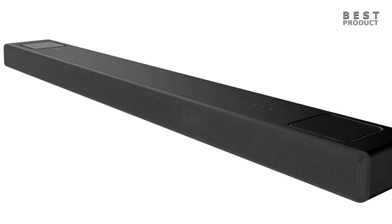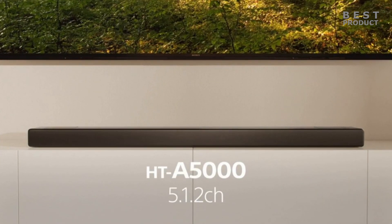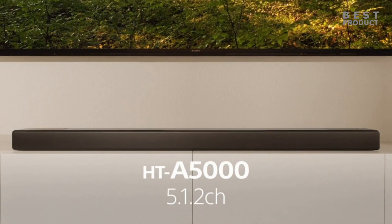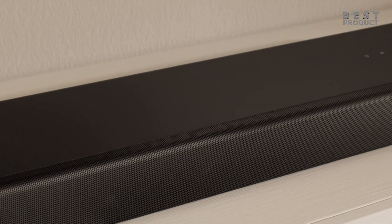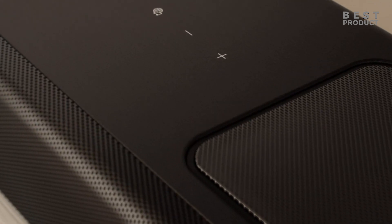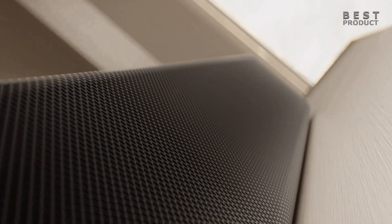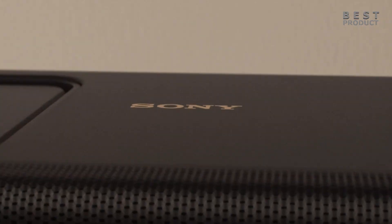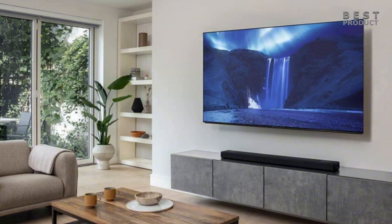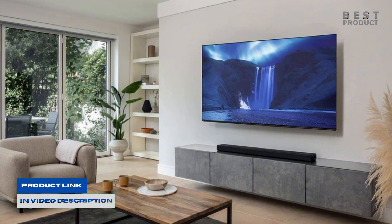The Sony HT-A5000 is a 5.1.2 channel Dolby Atmos soundbar that offers a powerful, deep, and well-measured sound with excellent connectivity. It features Sony's Virtual Surround Engine and S-Force Pro Front Surround technologies to create a more immersive listening experience, and also has a sound field optimization technology that automatically adjusts the sound based on your room's acoustics. However, the Sony HT-A5000 also has some drawbacks: it has limited EQ control and no bass and treble adjustments, which may disappoint some users who want more sound customization options.